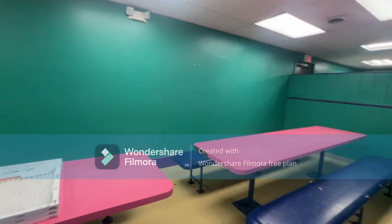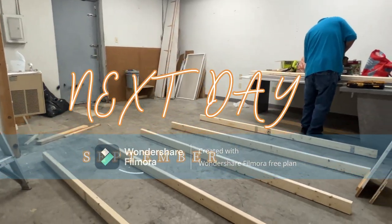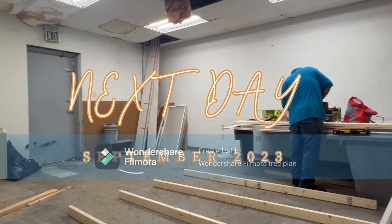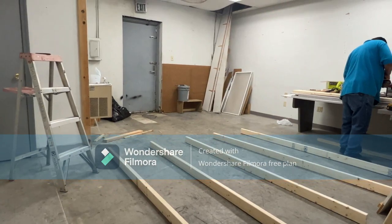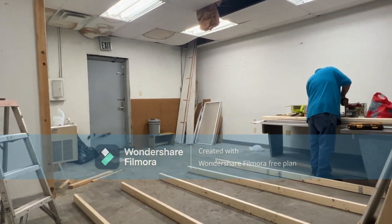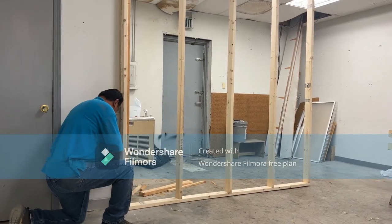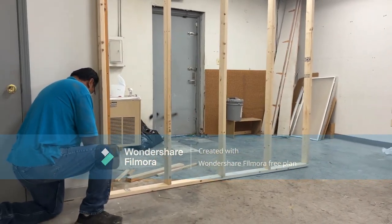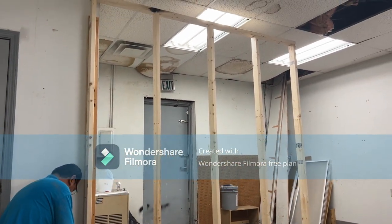We also saw another building that would need a lot more work — take out all the walls, repaint everything. Then here's the next day. On this day we signed the lease and got the keys. Prior to this, my dad started on the walls — he removed the wall that was there and put in a new wall, which is going to be his little office and the kitchen area.